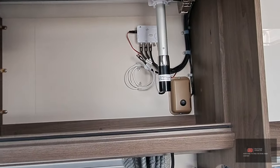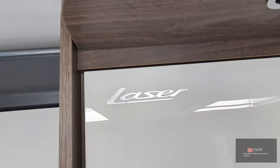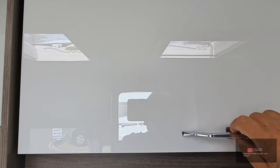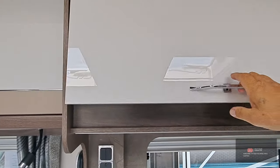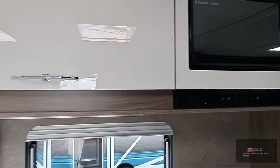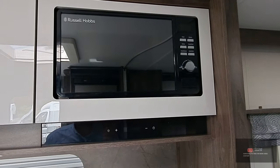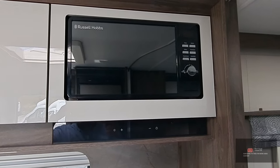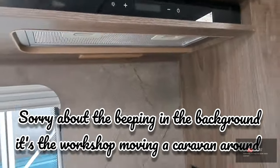Most of the storage as far as I can make out is all soft-close. There are nice little accents and loads of storage throughout. You've got a lovely microwave that's incorporated into the caravan, and these extractor hoods are beautiful.